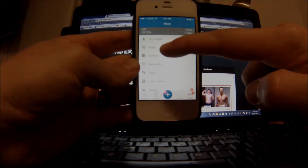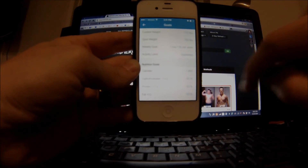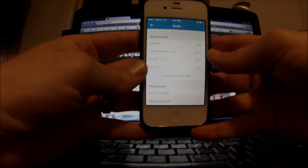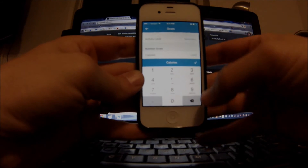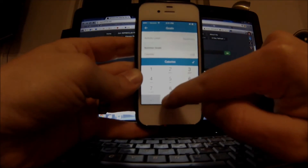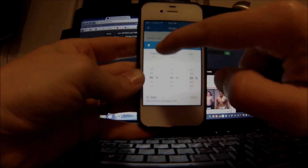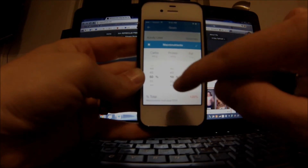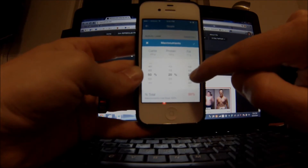This is where you can see whether you're on target, and the Goals tab is where you can adjust things. Under Nutrition Goals, you set your calorie intake and the percentages of your macronutrients depending on your goals. For a bulking diet, I'm going with 3,200 calories — not 1,900 which is more of a cutting diet for me. I'm setting carbohydrates to 50%, dropping protein down to 20%, and bumping fat up to 30%.